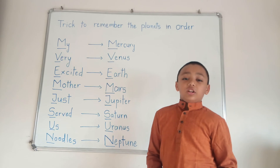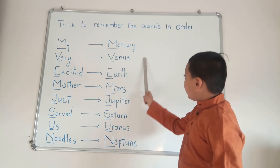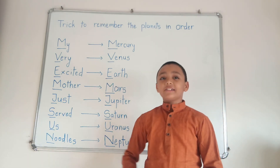So, the solar system's sequence is Mercury, Venus, Earth, Mars, Jupiter, Saturn, Uranus and Neptune. Thanks. Bye!